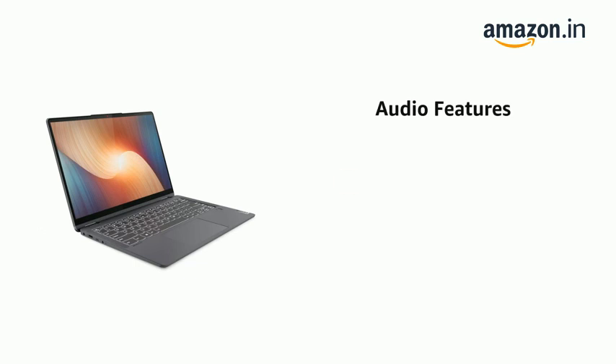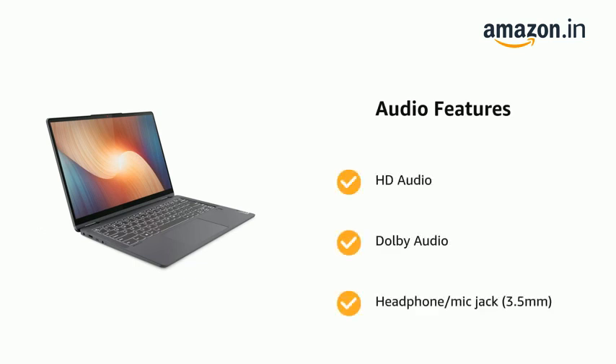It features HD Audio, Dolby Audio, and a Headphone/Mic combo jack, 3.5 mm.